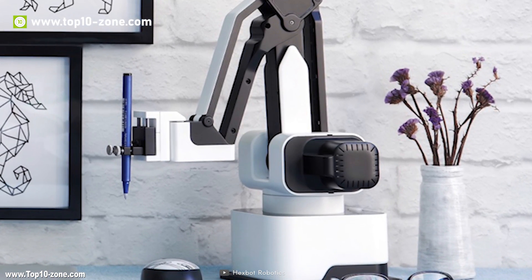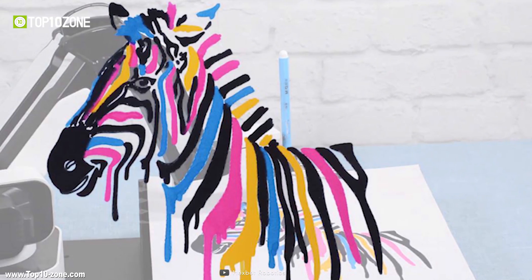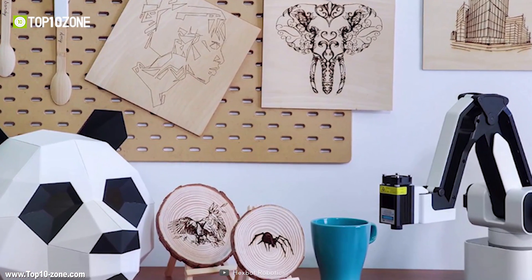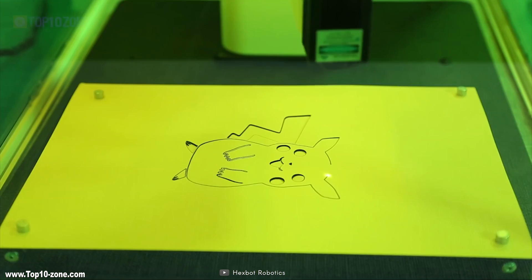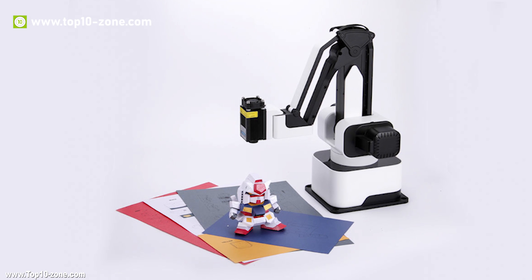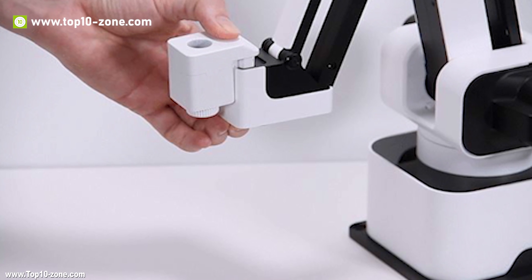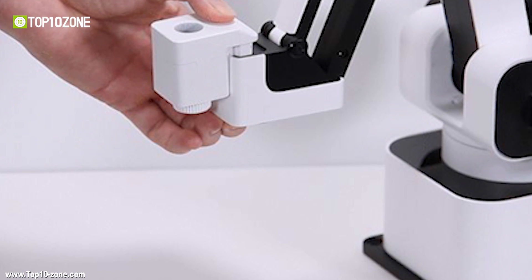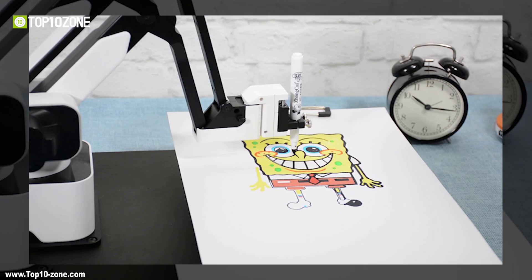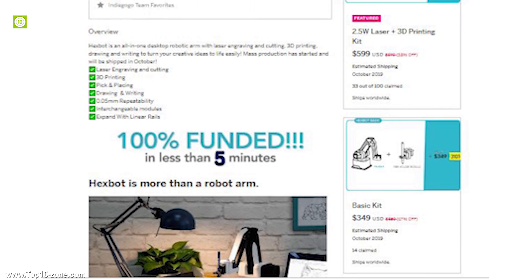With the Pen Holder Module system, Hexbot can write a letter, draw a picture, and turn your design into pen and ink. With the Laser Engraving Module, you can easily engrave on wood, leather, paper, and other materials. Thanks to its modular design, Hexbot has no unwanted screws on the end effector and you can change out modules in just one click. With its unique software, Hexbot gives you an interactive way to control and bring your ideas to life. The Hexbot is on the production phase on Indiegogo.